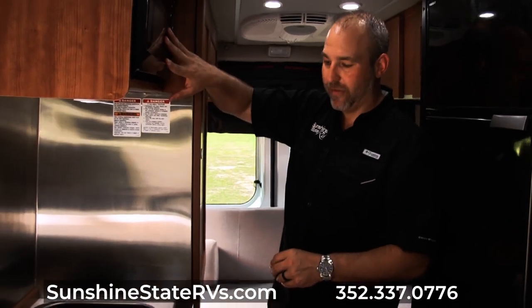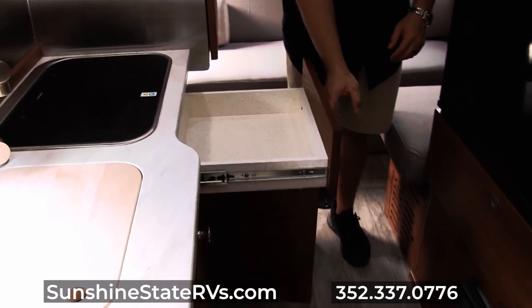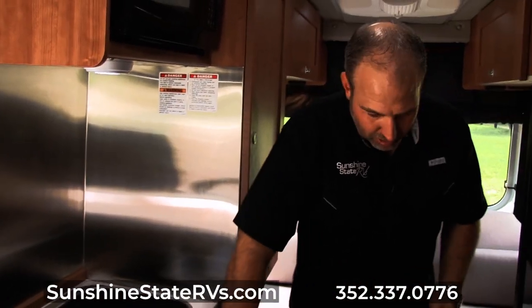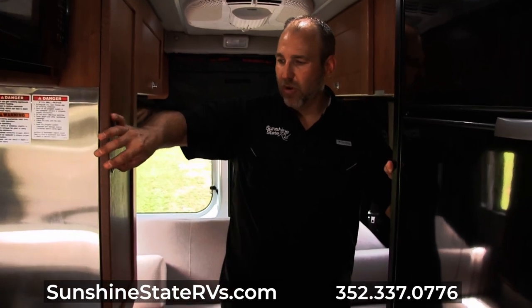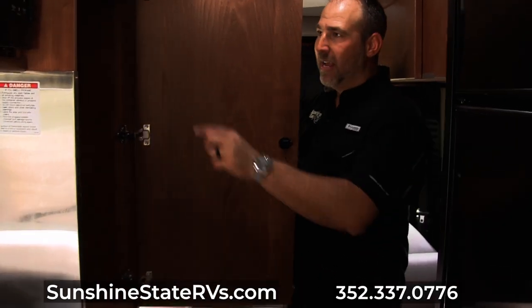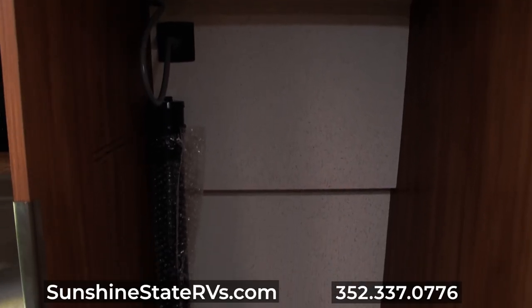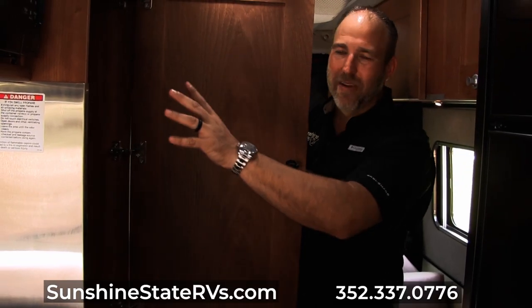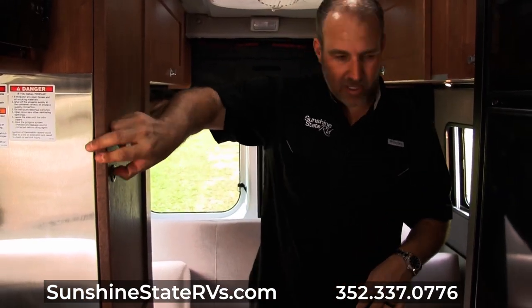As we're walking, we see there's a microwave, storage here, and a big drawer. There are 110 plugs there and everywhere. More storage as we're walking through — this is what they call their wardrobe. It does have a hanging rod inside so you can hang clothes up. If you don't have anything to hang, fill it with other stuff — you can put shelves in there, anything you want. Lots of storage there.